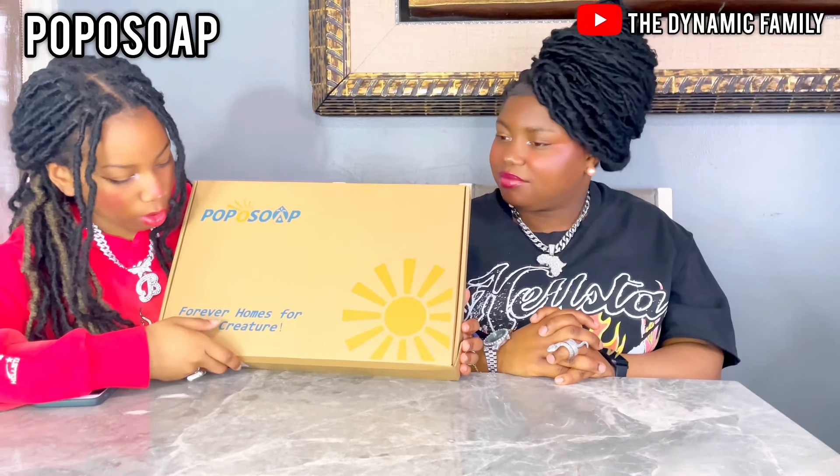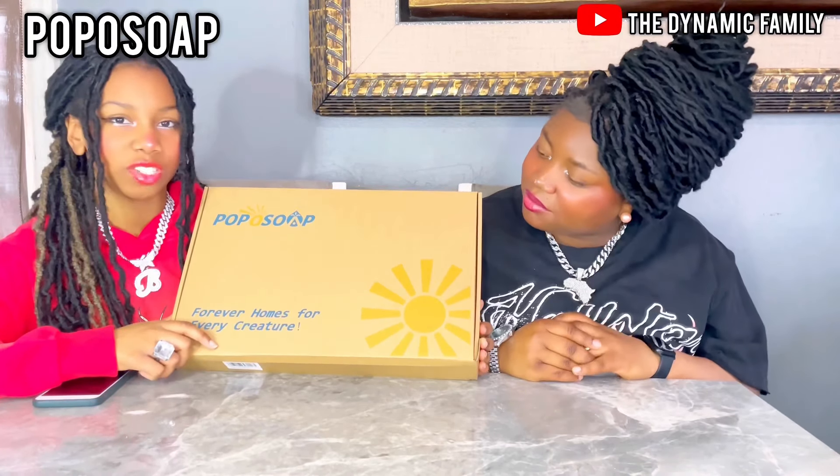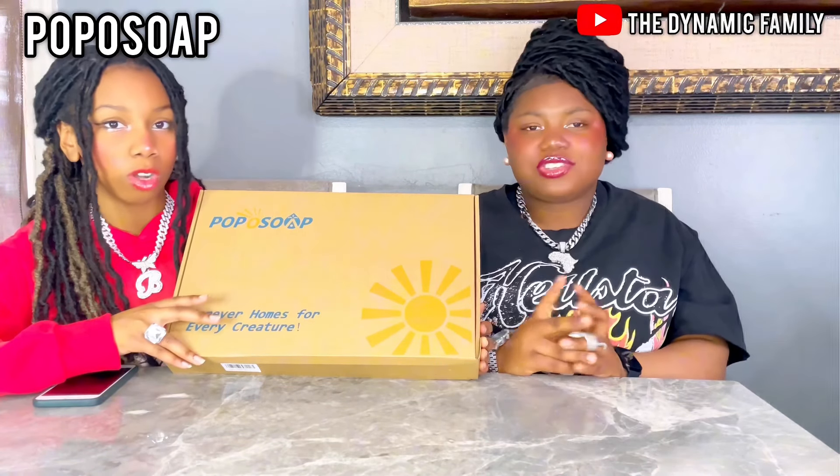Poppa Soap. It says, 'Forever Homes for Every Creature.' I also saw that it's for animals, for outdoor gardens, everywhere that you have water. It's perfect — literally everywhere.